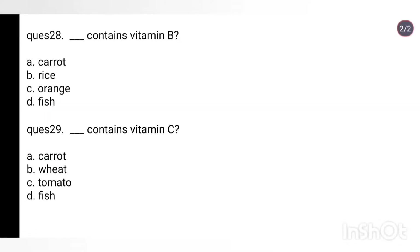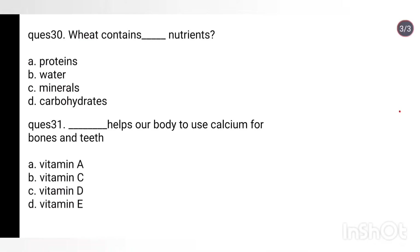Question 28: Which contains vitamin B? Options: carrot, rice, orange, fish. Answer: Rice. Question 29: Which contains vitamin C? Options: carrot, wheat, tomato, fish. Answer: Tomato. Question 30: Wheat contains which nutrients? Options: proteins, water, minerals, carbohydrates. Answer: Option D, carbohydrates.